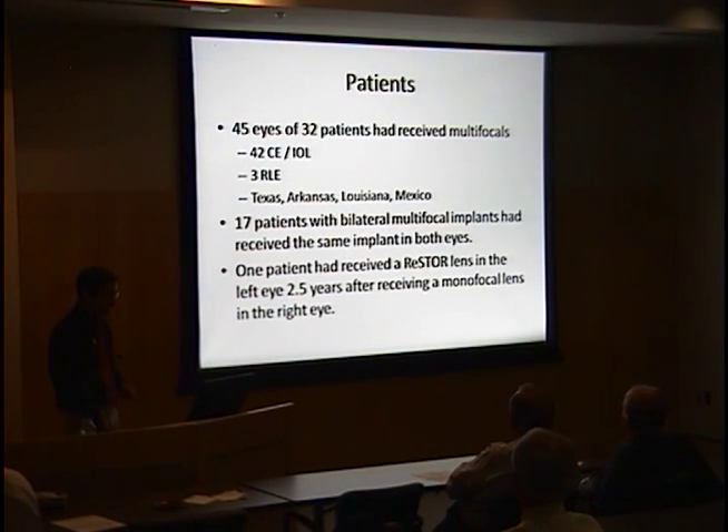Of the 45 eyes that received multifocals, 42 were cataract extractions and 3 were refractive lens exchanges. These multifocals had been placed by private ophthalmologists in Texas, Arkansas, Louisiana, and one case in Mexico. 17 patients with bilateral multifocals received the same implant in both eyes, and one patient received a Restore lens 2.5 years after a monofocal in the other eye.